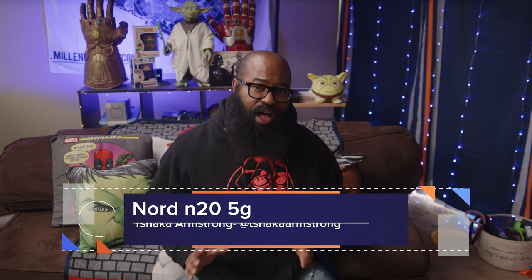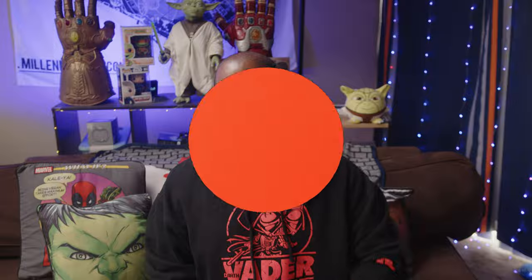There aren't a whole lot of low-priced smartphone options in the United States — the reasons for that are a whole video in and of itself. One company though continues to deliver for us in that area, and it is OnePlus. Their flagships have constantly been among our favorites, but their Nord line has been a great low-cost, high-value option for many in the US. I'm going to walk you through their latest, the Nord N25G.